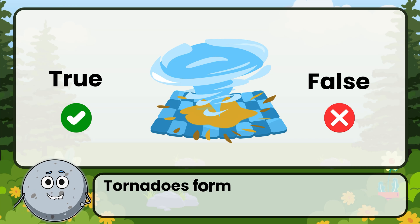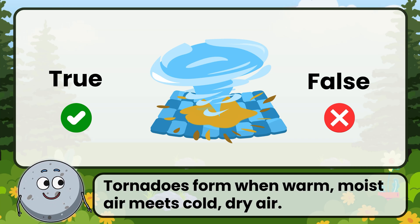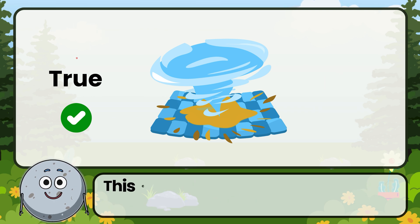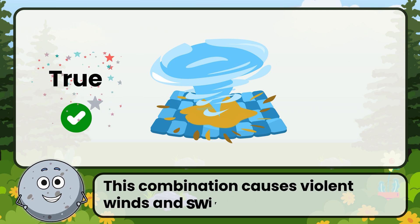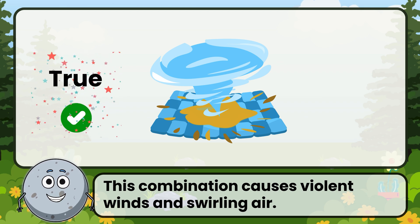True or false: tornadoes form when warm, moist air meets cold, dry air. Correct. That's true. This combination causes violent winds and swirling air.